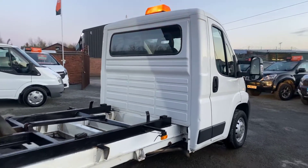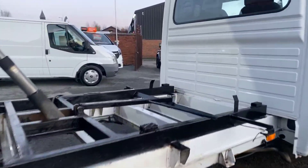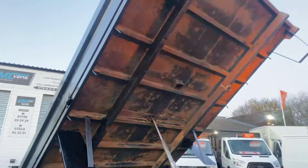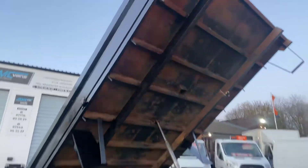The cab's in great condition as you can see. There's a bit of surface rust on the bed but it is solid — no holes or anything like that in it.